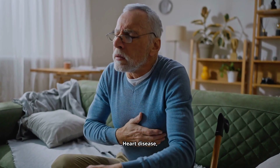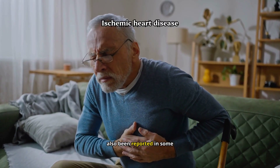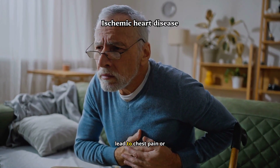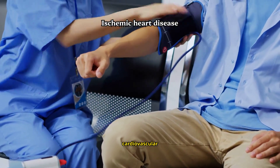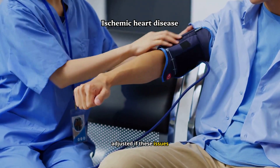Heart disease, specifically ischemic heart disease, has also been reported in some patients on enzalutamide, which can lead to chest pain or shortness of breath. Patients should be monitored for signs of cardiovascular problems, and treatment may need to be adjusted if these issues occur.